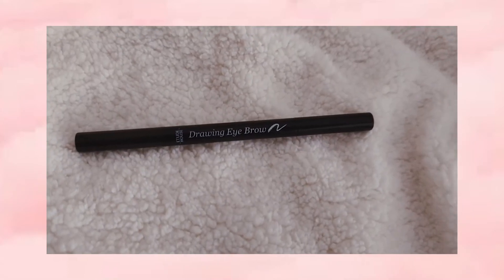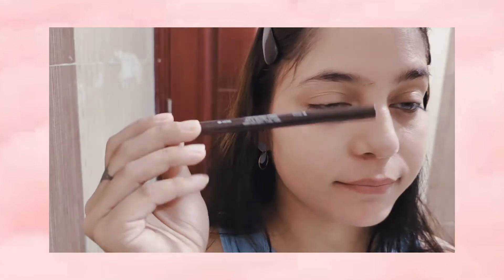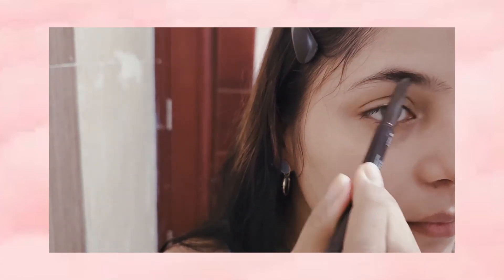I am using the Etude House Drawing Eyebrow Pencil. It also has a brush — one tip is for the pencil and the other is for the brush.